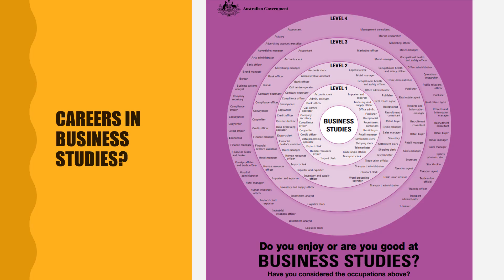Some of the careers available in the field of Business Studies include Operations Manager, Accountant, Financial Advisor, Human Resource Manager, and Marketing Officer. If you have any further questions about Business Studies, please contact one of the Social Sciences staff.